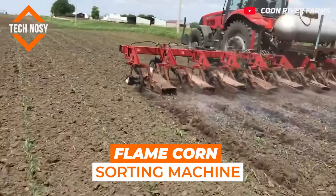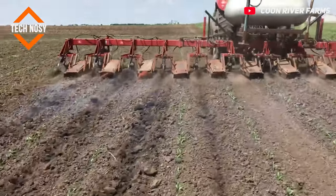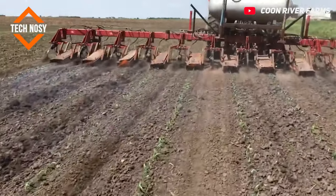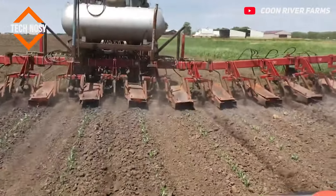Flame Corn Sorting Machine. This flaming machine is used as a solution to weeds in the corn field. In this way, weeds are caused to dry out and die in a short time.